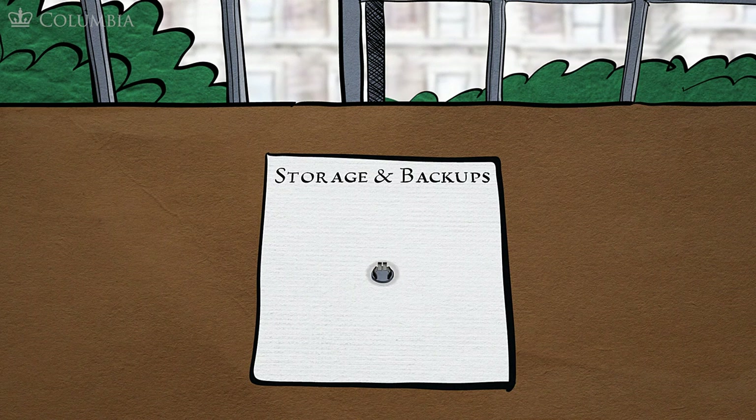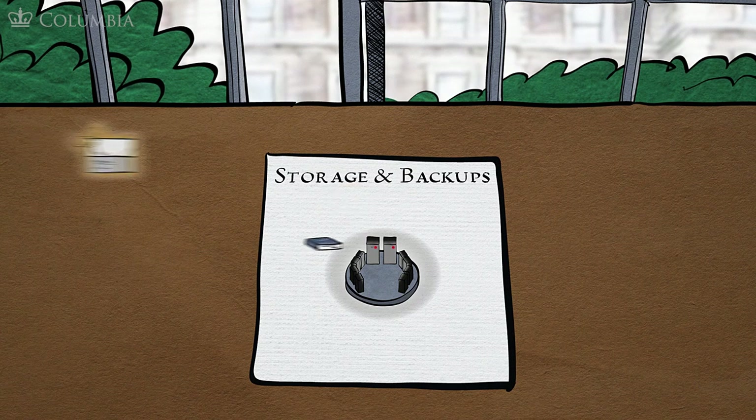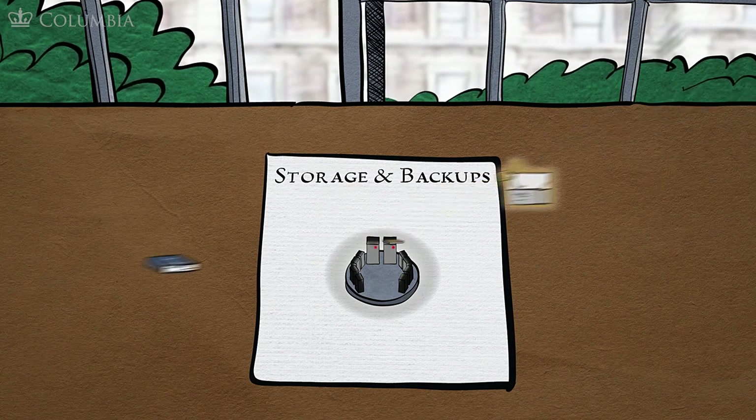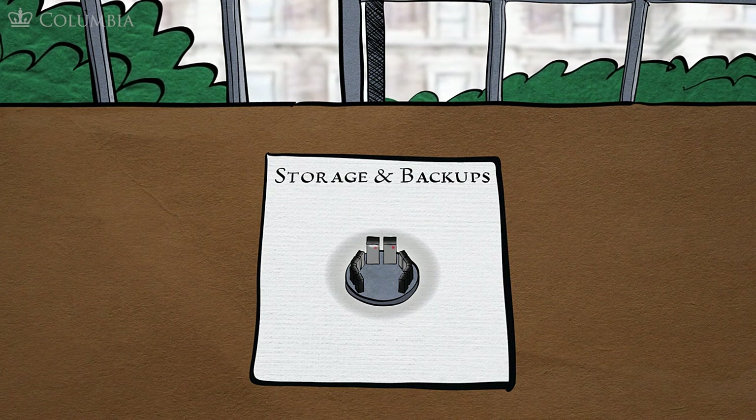We should be backing up every aspect of our project, from the data we capture to notes to ourselves, to drafts and comments from others. If we're dealing with particularly large projects, we may have to pay for storing and backing up the project. We can backup to an external hard drive or to the cloud, but it's best to do both. The key principle is redundant backups stored in different places.